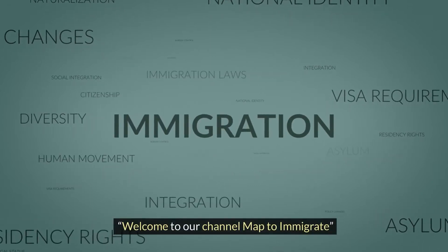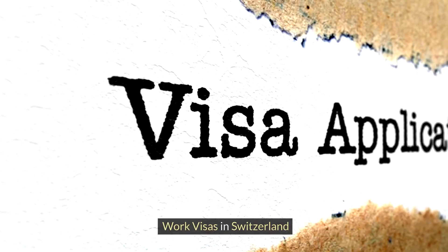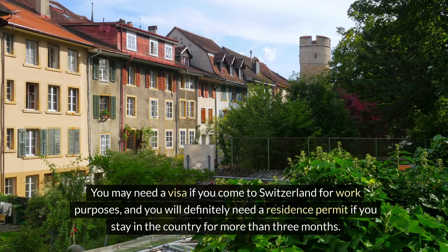Welcome to our channel Map to Immigrate. Work Visas in Switzerland. You may need a visa if you come to Switzerland for work purposes, and you will definitely need a residence permit if you stay in the country for more than three months.